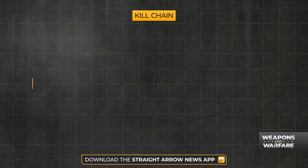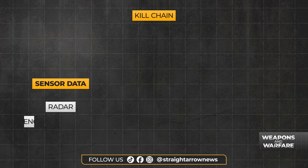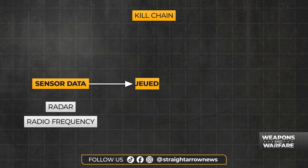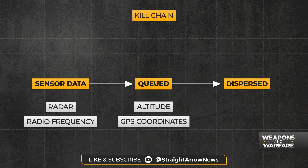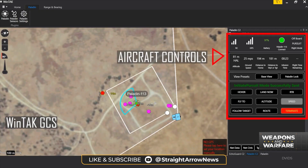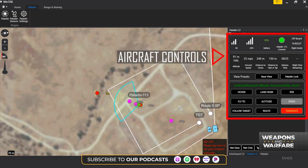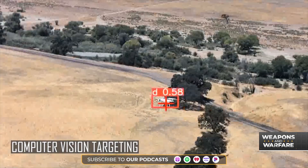It's advertised as fully autonomous. I'll walk you through the kill chain really quick. It'll get sensor data from an external sensor source, whether that's radar or RF sensing, and then it will be cued with altitude, lat, and long. Then it can be dispersed by a member in the Base Defense Operations Center to say, go get it. It'll go out, track the target, then it switches to its onboard radar and onboard camera systems, and then it can tail the target until told to execute.